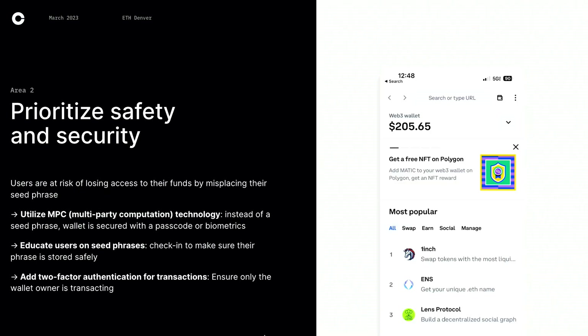Another area is prioritizing safety and security. Users are at risk of losing access to their funds when they misplace their seed phrases. One of our most revolutionizing technologies that Coinbase Retail launched last year is MPC — multi-party computation. You can think of it as blueprints of your seed phrase where Coinbase owns a scrambled version and you also own one piece of it. So when you lose your seed phrase, we could actually recover it for you, secured with a passcode and biometric. We're also adding more entry points for educating users on seed phrases — trays in-app or prompts when you sign out. We also always ask users to set up two-factor authentication apps like Duo or Google, so that when you sign a transaction, it's double protected.